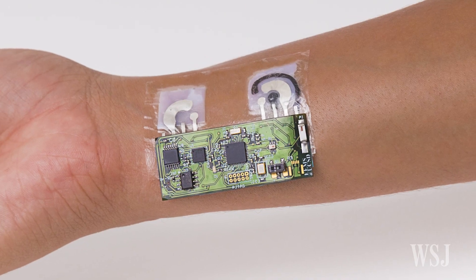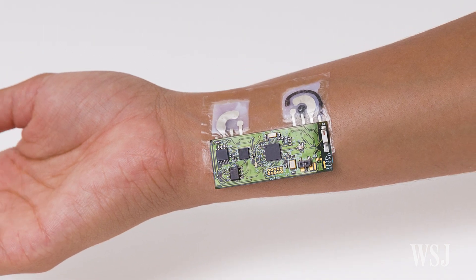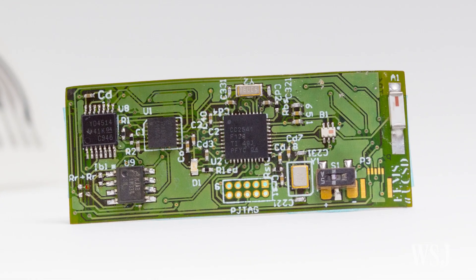Currently, the tattoos are designed for one-time use. But the team says they are working on a device that could continuously track alcohol levels for 24 hours.